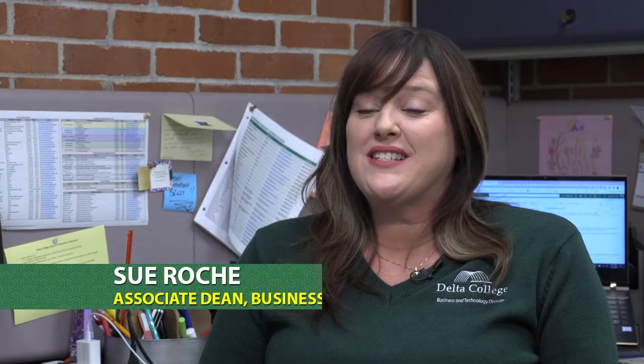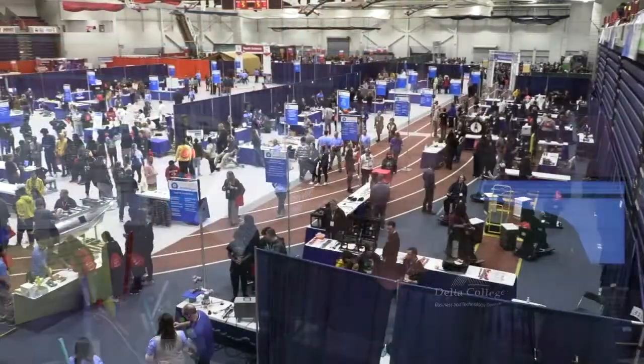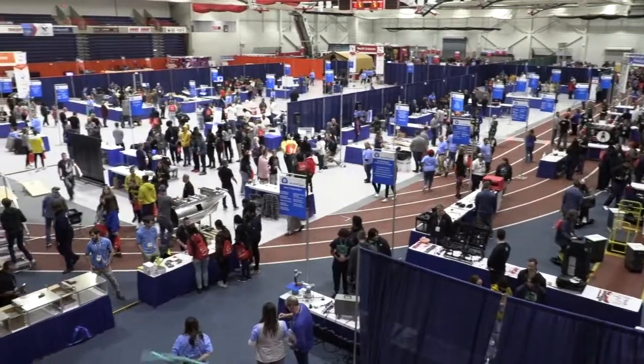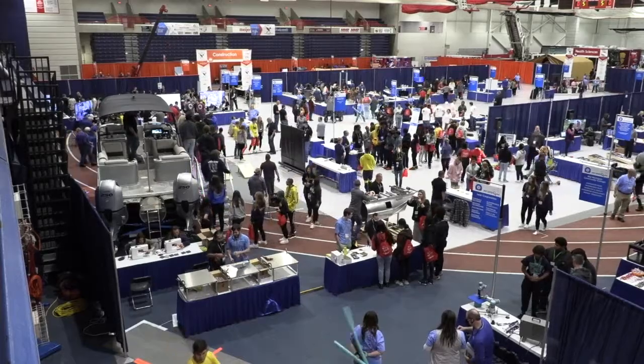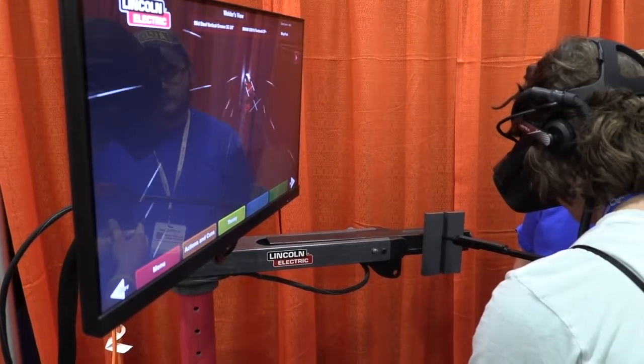Michigan Works recently hosted My Career Quest, an experience unlike any other — interactive, hands-on, informational, and inspiring career opportunities delivered directly to students from working professionals in high-demand industries. To learn more about the event, we talked to Sue Roche, Assistant Dean, Business and Technology Division. Michigan Career Quest is a chance for us to engage in an interactive way with students from all across this area and Region 7B. Approximately 5,000 students showed up at the event where industry partners came in with educators and provided hands-on engagements for students.